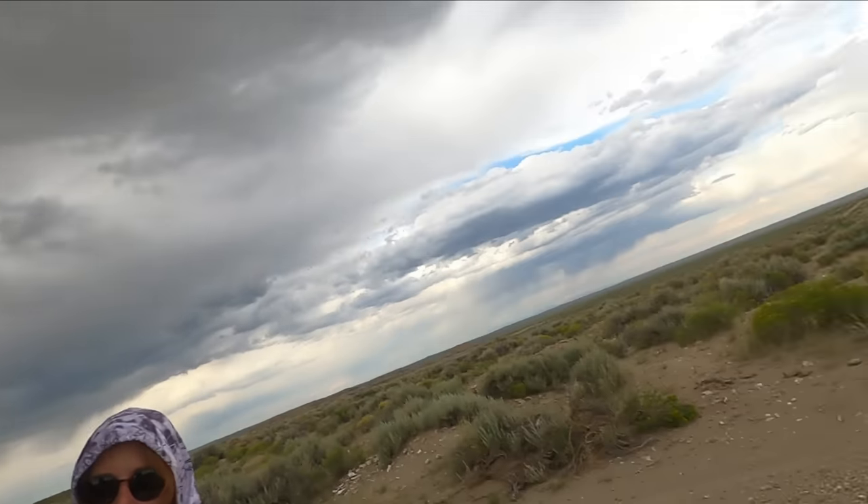First time meeting Kyle in person — freaking awesome! I've done a podcast with this guy for over two years now and this is the first time we've met in person. I'll have a link to that in the description if you want to go check it out — we talk about random nonsense every other Thursday.